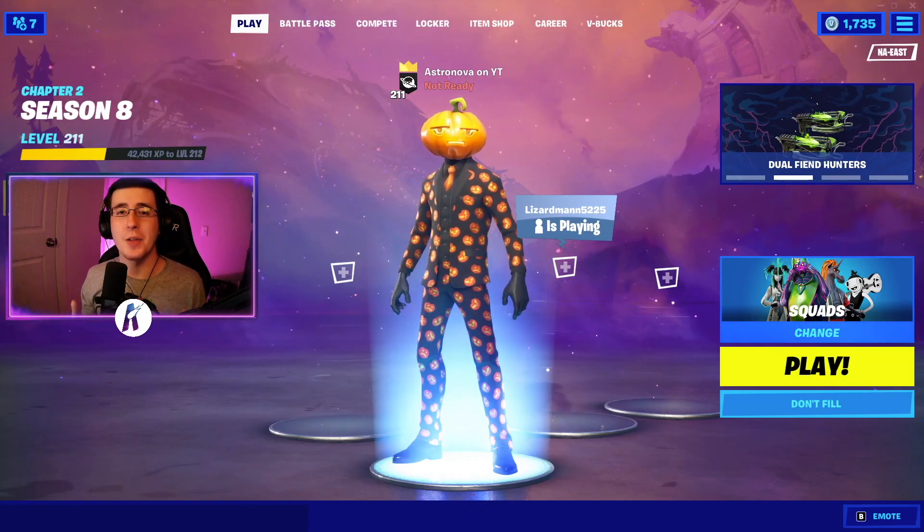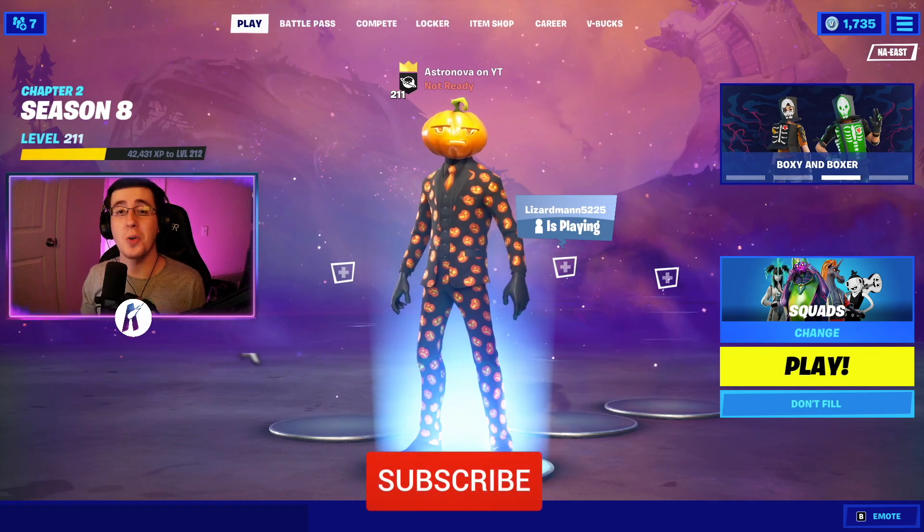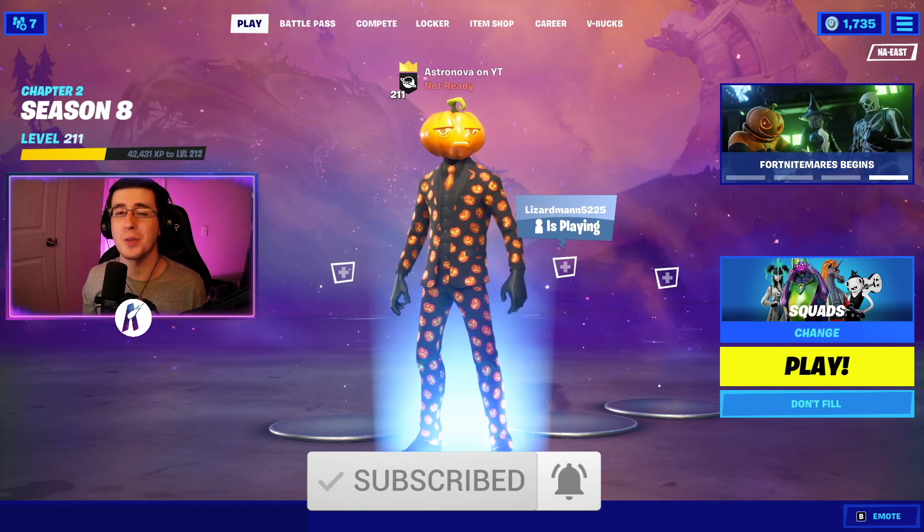What's going on everybody, welcome back to yet another video. What I got for you guys today is the best 2021 updated combos for the Jack Gourdon skin. As always, be sure to hit that like button down below, subscribe to the channel if you're new, and enjoy the video.